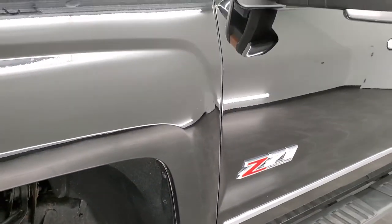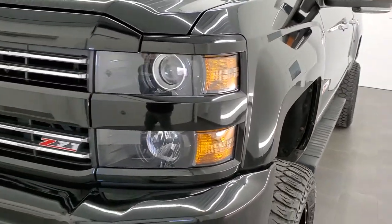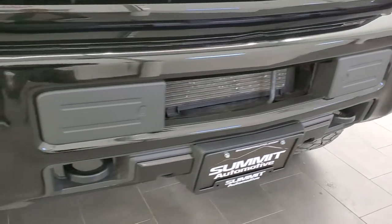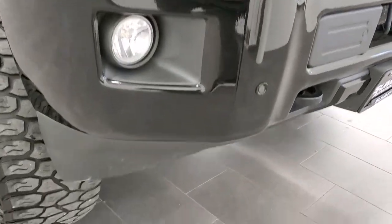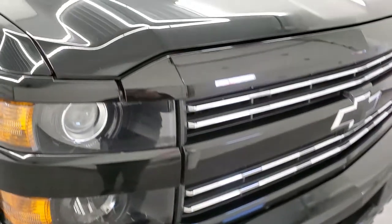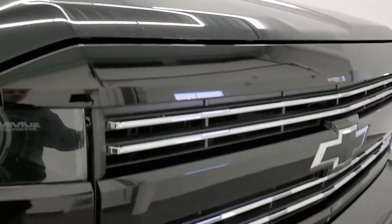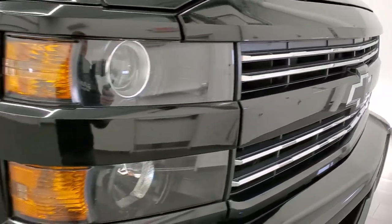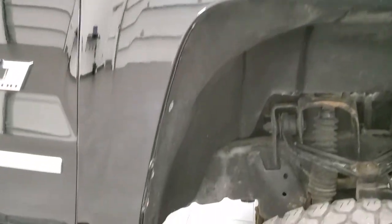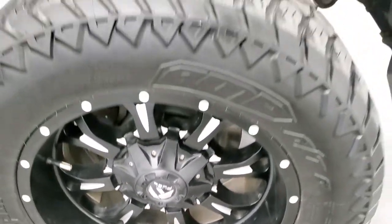The front fender is in excellent shape — I didn't see any dents or dings on there. This one does have the HID headlamps and the factory fog light lamps. The front bumper is in excellent shape, no major dents or dings. That lower valence looks really good, and it does have the front bumper parking sensors. The hood is in nice shape too, and you do get that chrome trimmed grille and Chevy emblem. The passenger side rim has no major scuffs or scrapes.